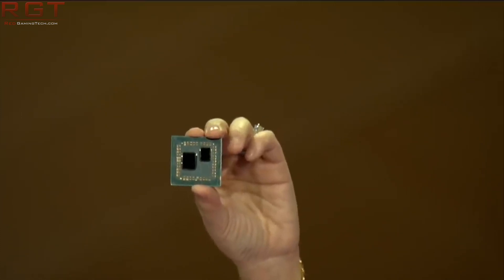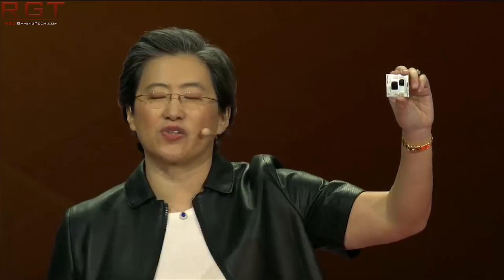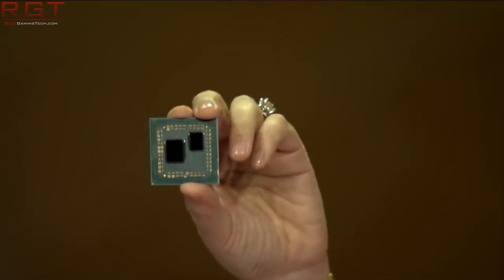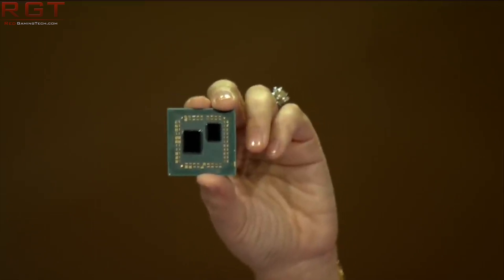One of the awesome things about the Ryzen 3000 series is it would support PCIe 4.0, but better still, if you have an older series motherboard, such as X470, you can still get PCIe 4.0 to work with backwards compatibility.